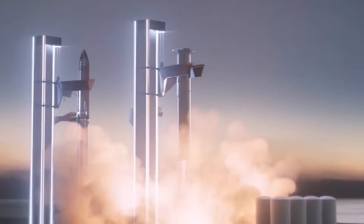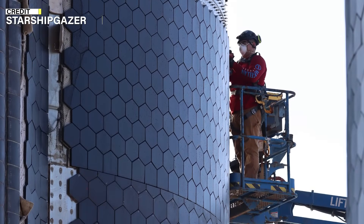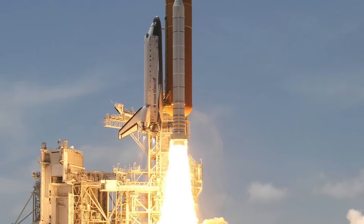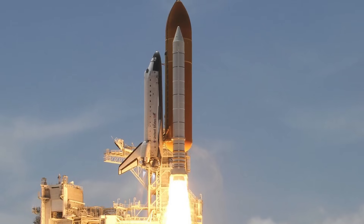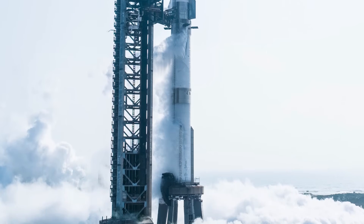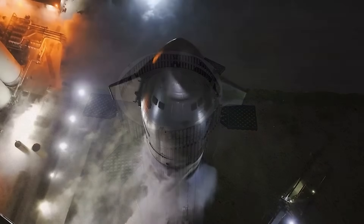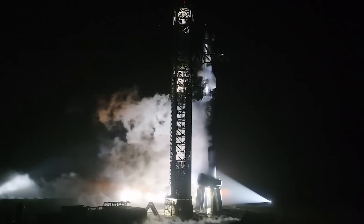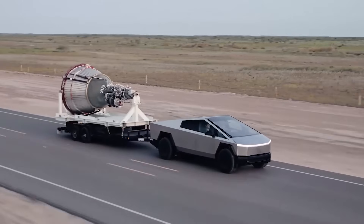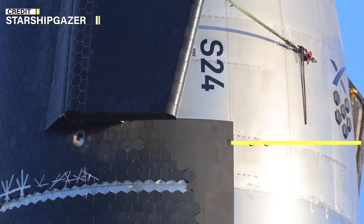Starship's design prioritizes rapid reusability, necessitating a highly reliable insulating shield. Unlike the shuttle, which was mounted on the side of its external tank and thus vulnerable to impacts from foam and ice debris, Starship's design positions the upper stage atop the lower stage, avoiding this specific risk. The Starship team faces numerous challenges in perfecting its thermal protection system. However, by addressing the weaknesses of NASA's Space Shuttle technology and innovating new solutions, SpaceX is making significant progress. The heat shield's complexity demands a multifaceted approach, and SpaceX's commitment to reliability and reusability is driving the development of cutting-edge technology.